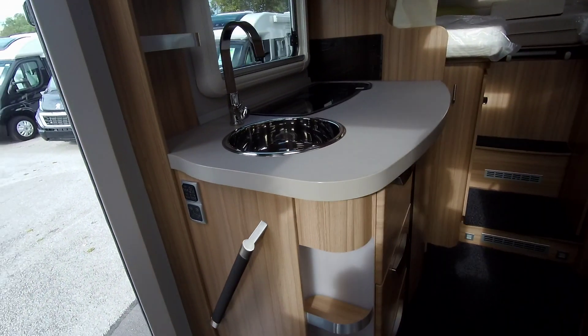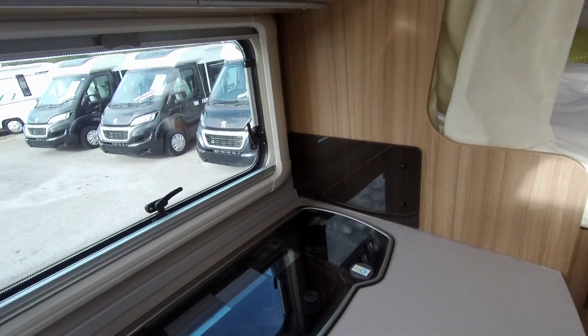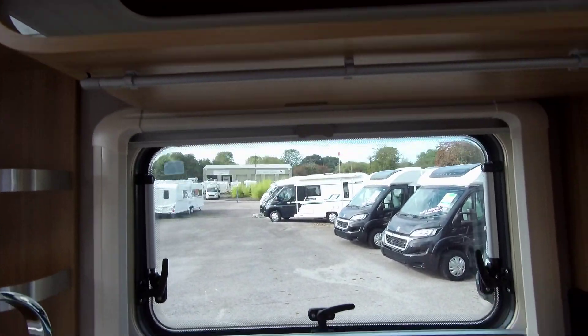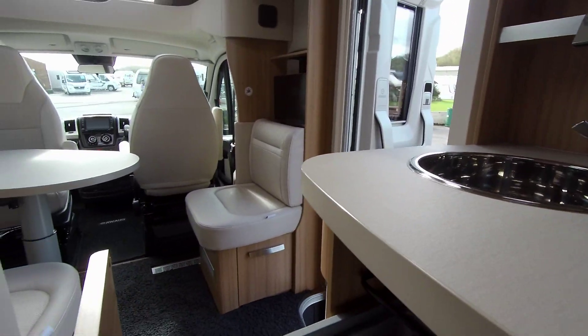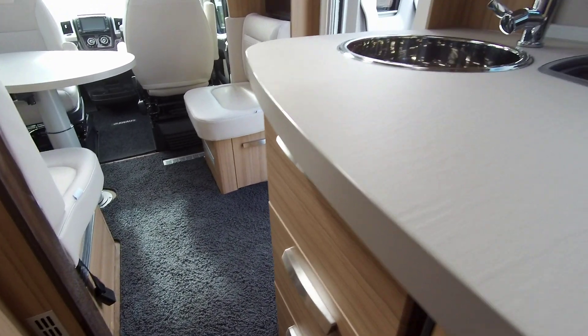As well as the comfortable front lounge, we have a near side kitchen that comes fully equipped with a three gas hob, a large fridge freezer, and we have nice soft close to all the drawers.